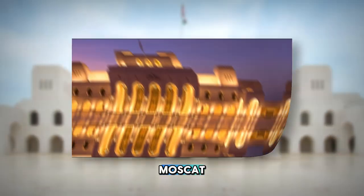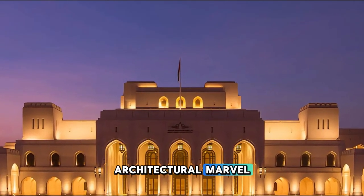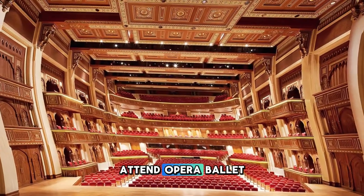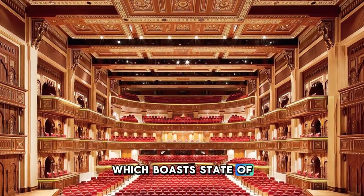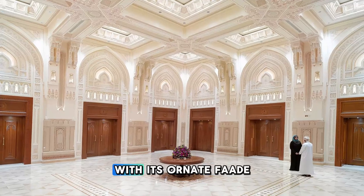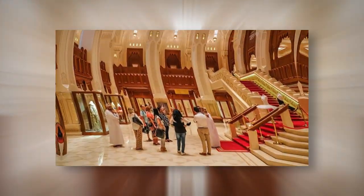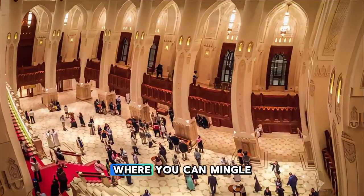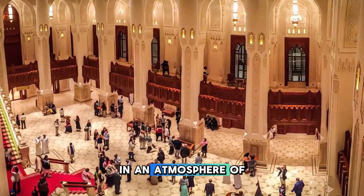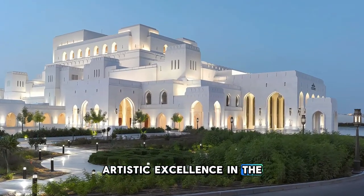Experience world-class performances at the Royal Opera House Muscat, a cultural icon and architectural marvel located in the heart of Muscat. Attend opera, ballet, classical music, and theater productions staged in the opulent auditorium, which boasts state-of-the-art acoustics and seating for over 1,000 guests. Marvel at the building's elegant design, with its ornate façade, domed roof, and majestic marble columns that evoke the grandeur of Oman's architectural heritage. Enjoy pre-show dinners and post-performance receptions in the luxurious foyer and terrace, where you can mingle with artists and patrons in an atmosphere of refined elegance.